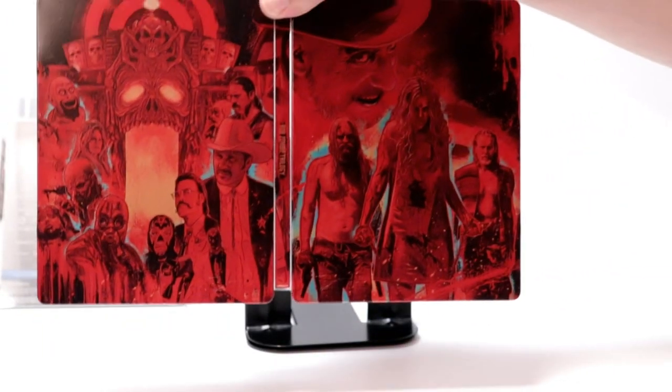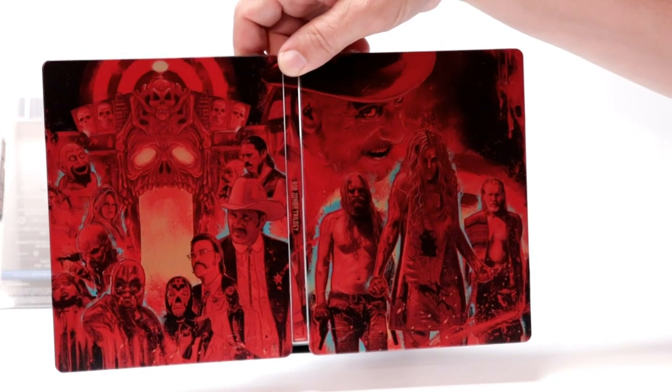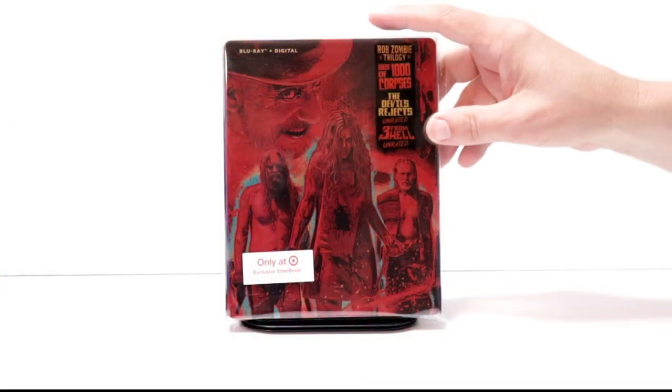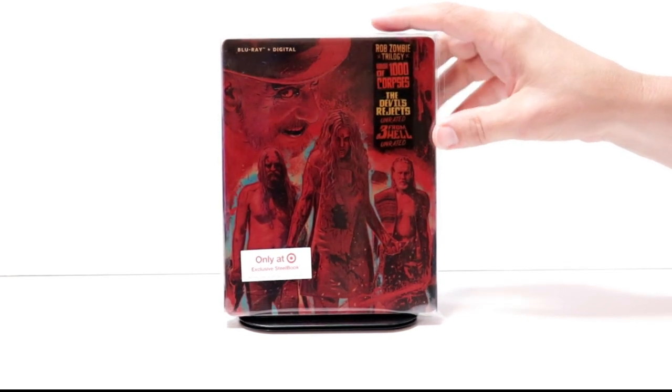I do not own any of these movies, so it's nice to have them added to the collection. There's also a nice red image on the inside. Overall, it's a really nice stillbook. I really like that it includes a clear slip which will help keep it protected. I've gone ahead and placed the stillbook inside this protective bag, which will help keep it from getting scuffed up on the shelf.